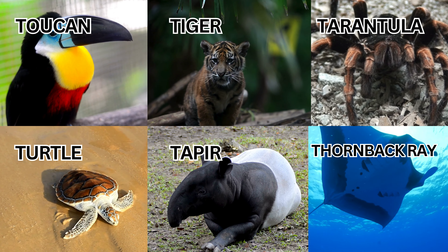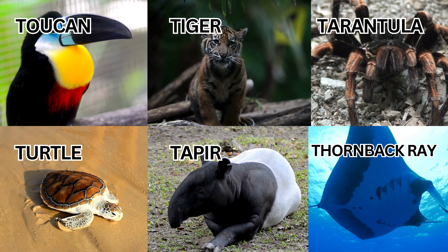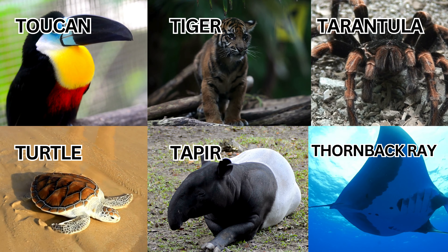Welcome to our colorful journey through the animal kingdom, where we meet 10 adorable baby animals with alphabet T.